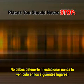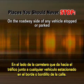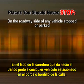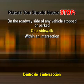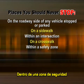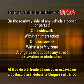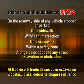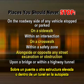Places you should never stop. You should never stop or park your vehicle at the following locations: on the roadway side of any vehicle stopped or parked at the edge or curb of a street, on a sidewalk, within an intersection, on a crosswalk, within a safety zone, or alongside or opposite any street excavation or obstruction when stopping would obstruct traffic.